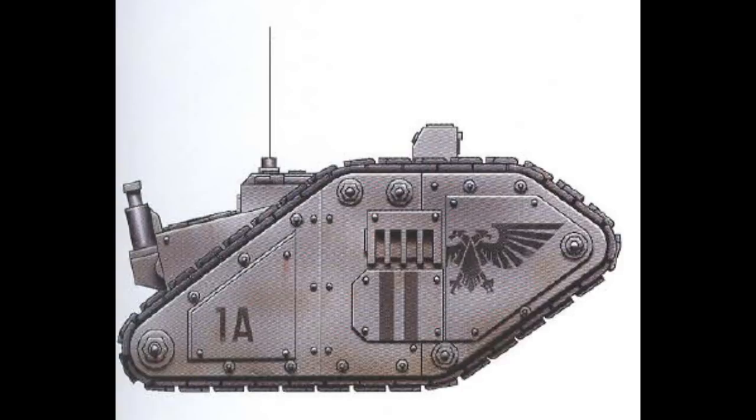I'm your host, the Grimdark Narrator, and without further ado, let us proceed, shall we?